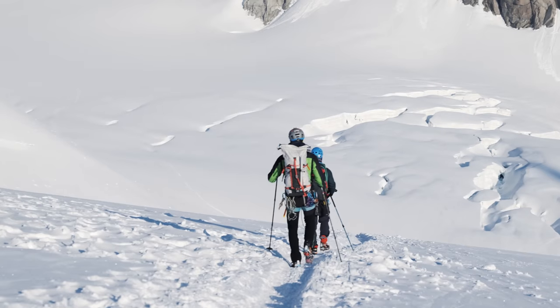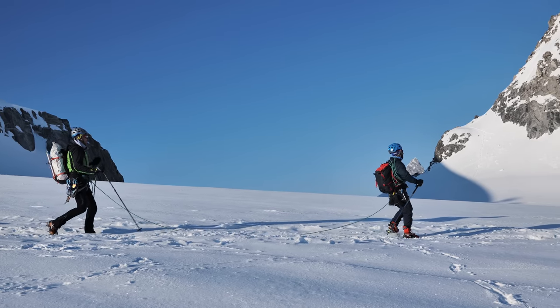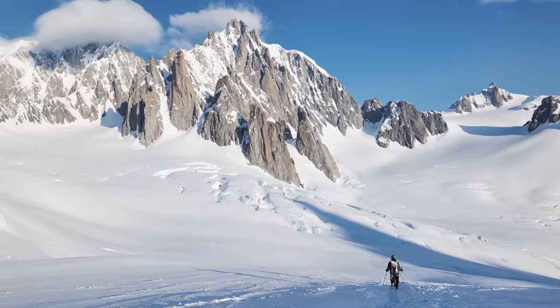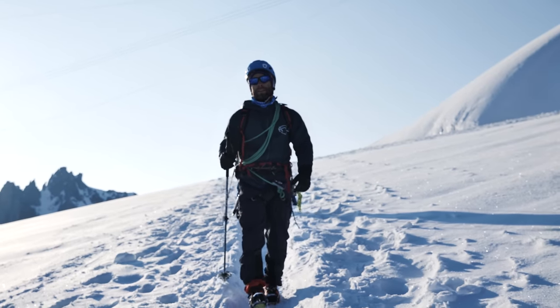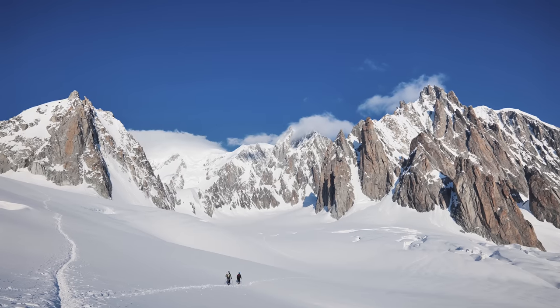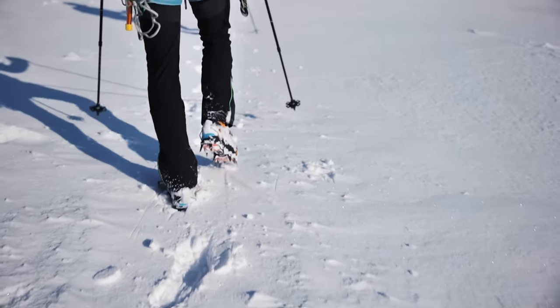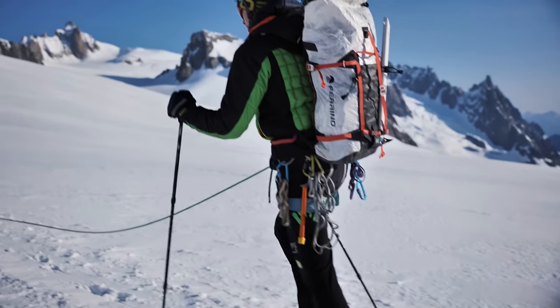Here we are in a very easy and protected environment. Pakistan you can't compare at all — it's so much harder, bigger. But still, you don't have to push yourself to your limit to get too tired. You just do some good activity and then you take some good rest.